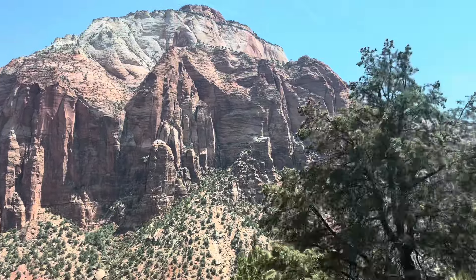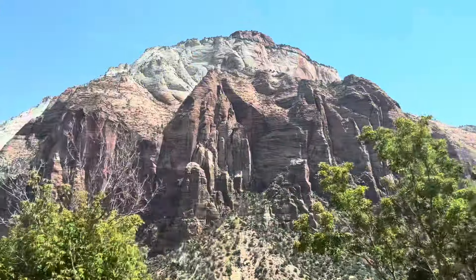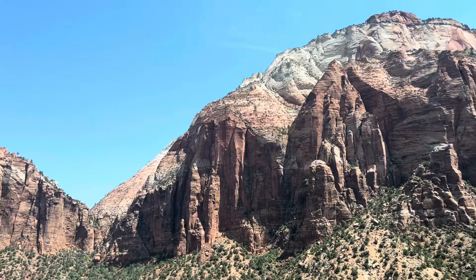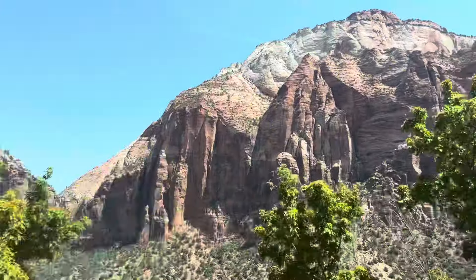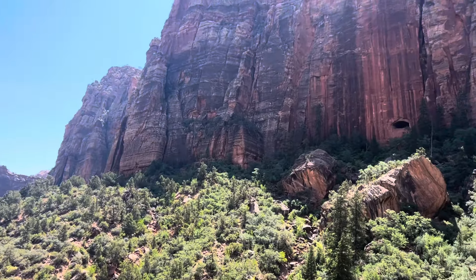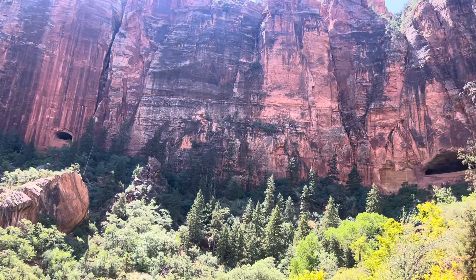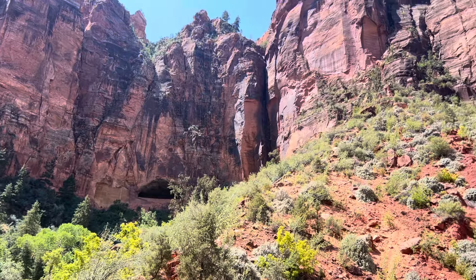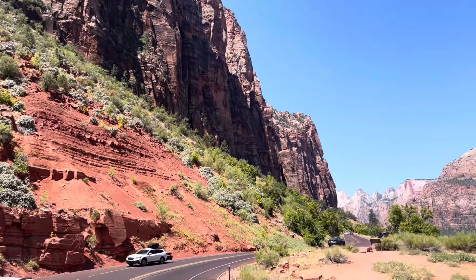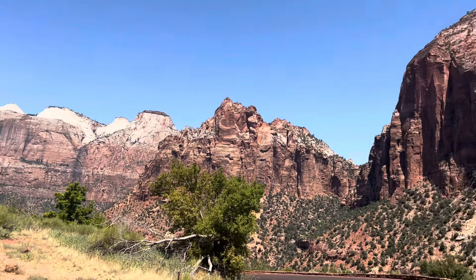Here we are in Zion. I didn't do a lot of video in Zion because this was primarily just a drive-through. What was really interesting about this particular park was there's a tunnel that's at least a mile long that goes through solid rock. There are a bunch of ventilation holes, and the tunnel drives all the way through, then meanders down into this little valley where we're driving. There are very few spots to stop in Zion unless you get off and do one of the hikes.